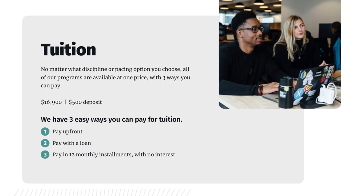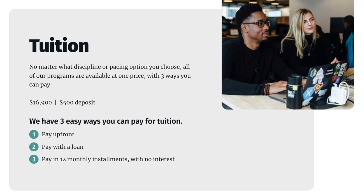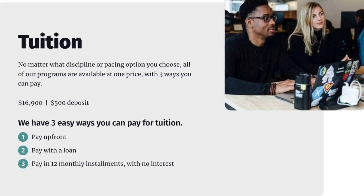The cost of this bootcamp is about $16,900 — the same price across the board whether you choose self-paced, online, or in-person full-time. They do require a $500 deposit, but they also have different financing plans available depending on your circumstances. This program also has scholarship and diversity and inclusion awards, so definitely keep that in mind if you're a diverse candidate.